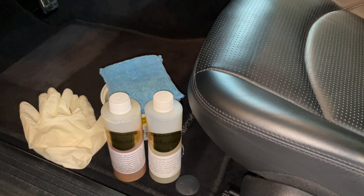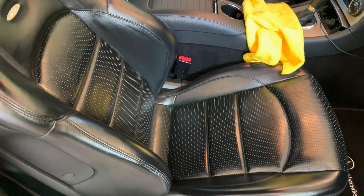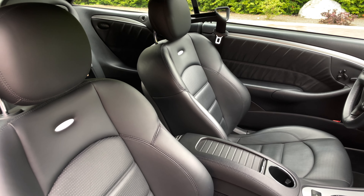I then treated the seats with the Leatherique rejuvenator oil and pristine clean to help keep the leather supple and maintain that factory matte finish.